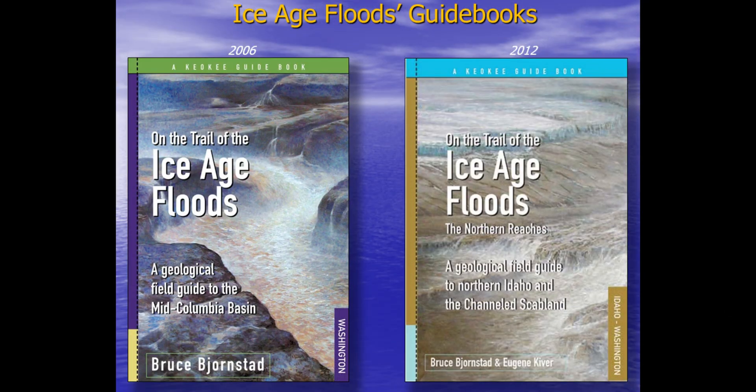For those wanting to discover the Great Cataract Group for yourself, driving and hiking directions are included in my guidebook, On the Trail of the Ice Age Floods: The Northern Reaches.